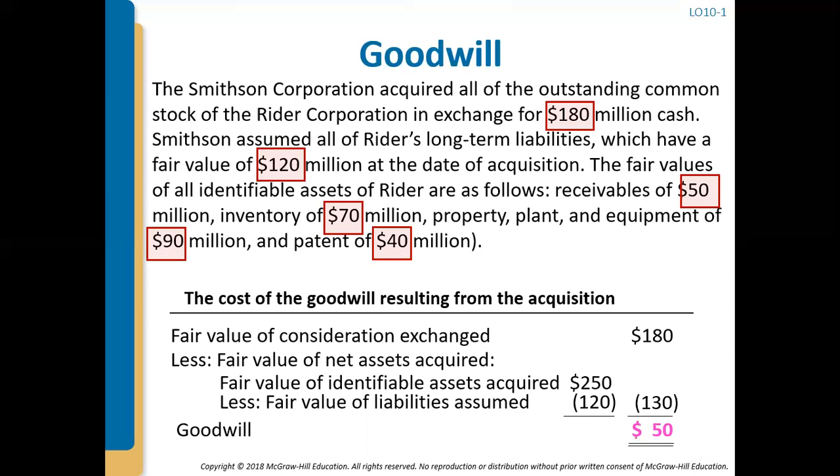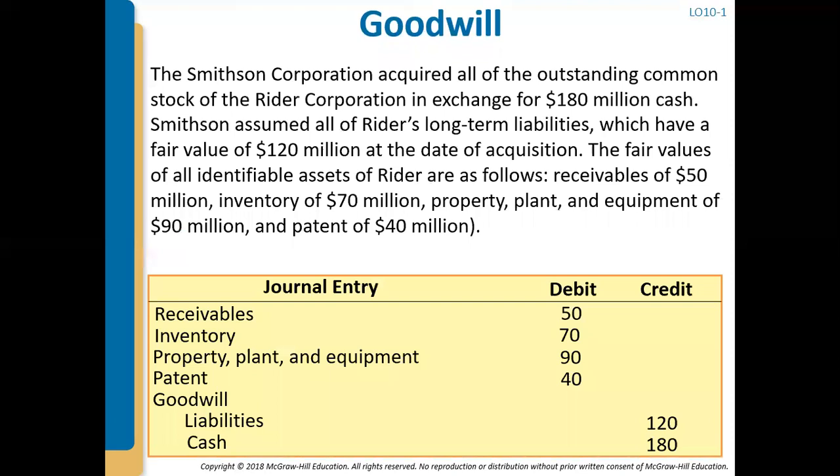That $50 million of goodwill will be recognized on Smithson's balance sheet under assets. The journal entry records debits to receivables $50M, inventory $70M, PP&E $90M, patent $40M, and goodwill $50M; and credits to long-term liabilities $120M and cash $180M. That makes the entry balance, and that is the correct entry to recognize goodwill.